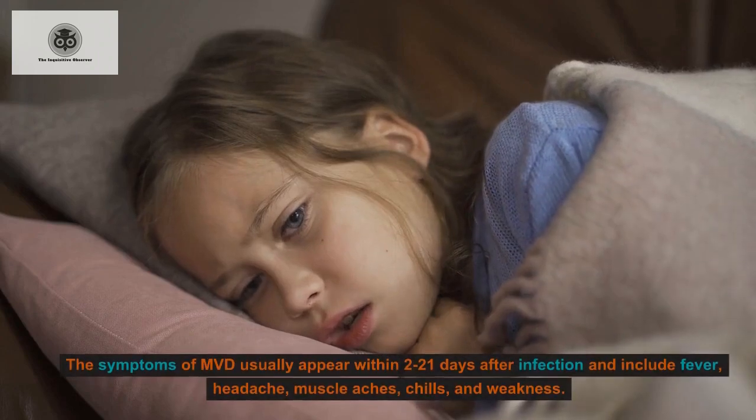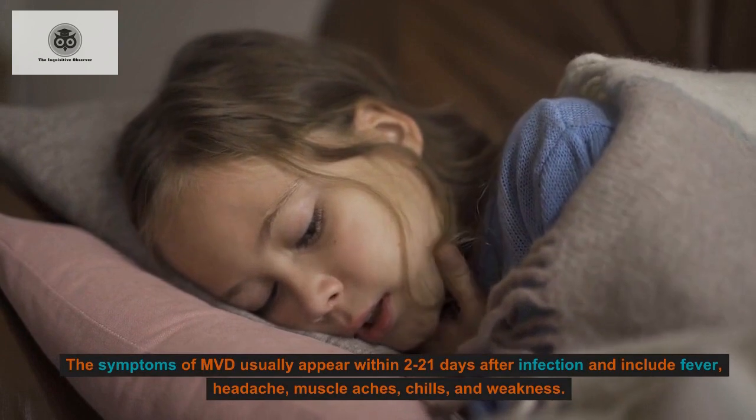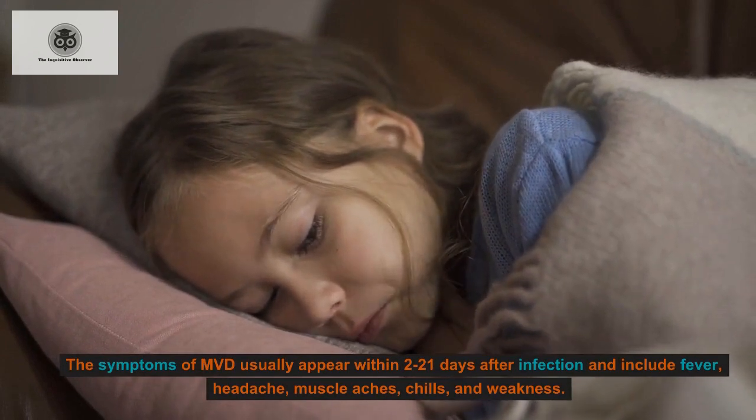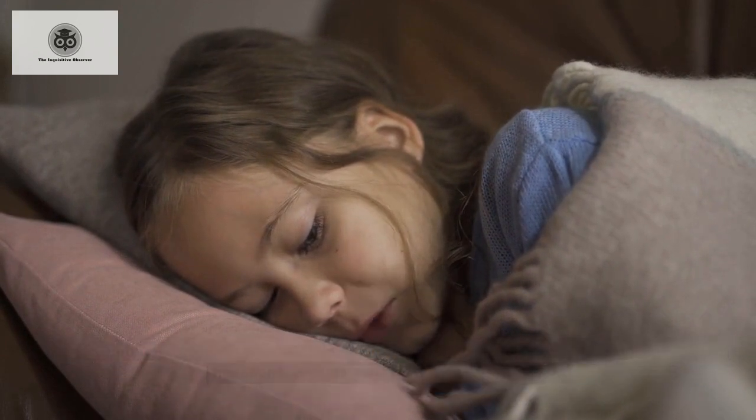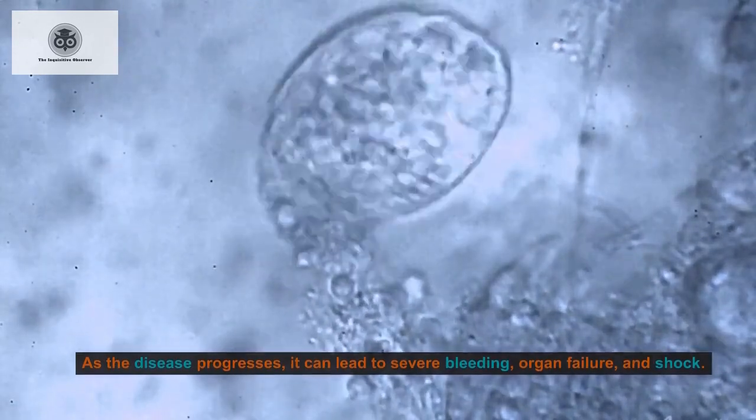The symptoms of MVD usually appear within 2 to 21 days after infection and include fever, headache, muscle aches, chills, and weakness. As the disease progresses, it can lead to severe bleeding, organ failure, and shock.